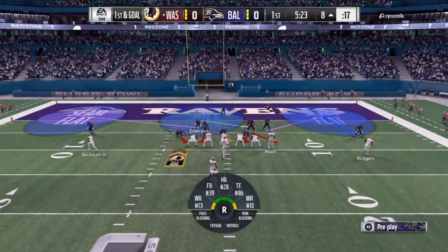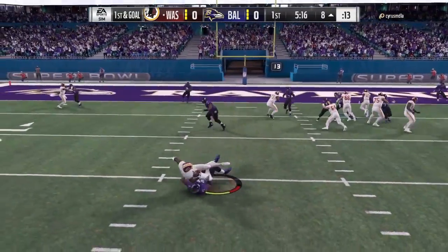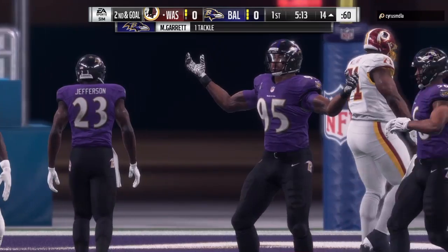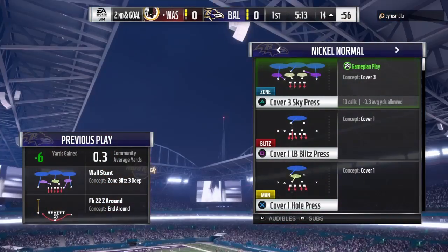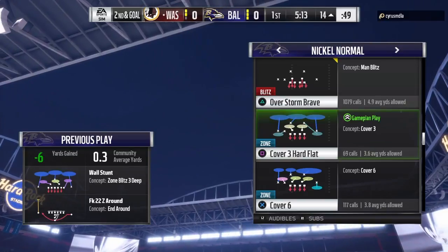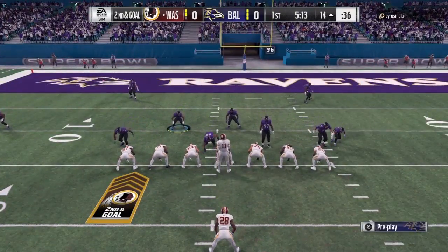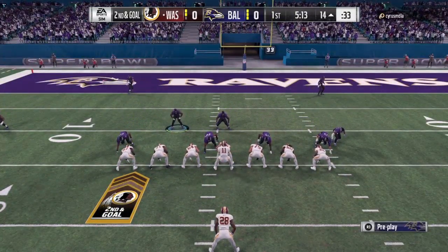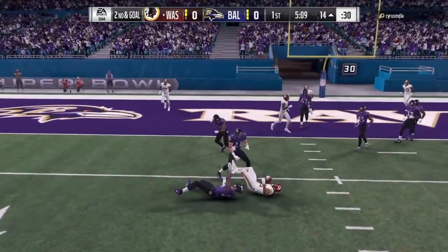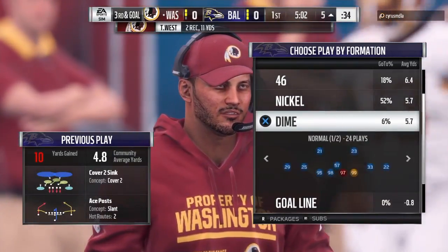We always talk about having to read defenses and how complicated that is — this was an excellent read. Read the pressure and got rid of the football before it even got to him. When they're blitzing like that, the running back is usually a good spot to go with the football — without a doubt, because he's right in your sight line. Offense needs something here on second down, second and long. Smith hits West underneath, brought down at the five-yard line. A ten-yard completion, but still facing third and goal.